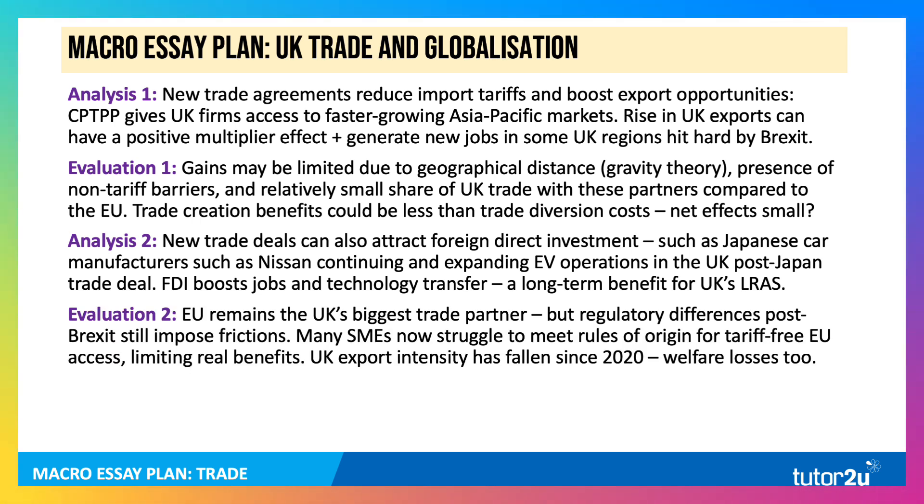On the other hand, casting doubt and challenging this: the European Union remains the UK's biggest trade partner. Although we've signed these new trade deals, we can't ignore the European Union, and regulatory differences post-Brexit are imposing trade frictions. Lots of small and medium-sized enterprises, or SMEs, are really struggling to meet rules of origin for tariff-free EU access. That's going to get worse in 2025 and 2026 with more stringent sanitary and animal safety requirements. UK export intensity has fallen since 2020 — exports as a share of GDP, in particular goods. We've done well in services, but our exports of goods have really struggled, in part because of the pandemic but also because of Brexit.